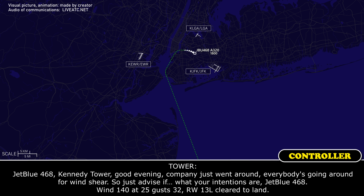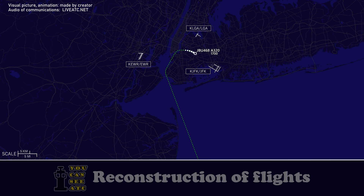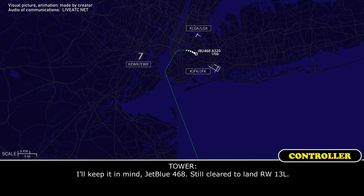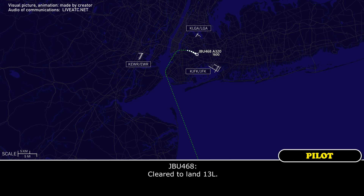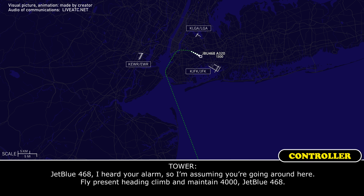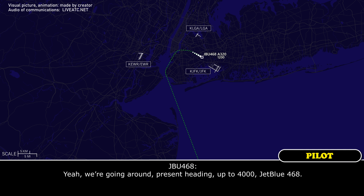We're going to Philly if we're going around for JetBlue 468. JetBlue 468, I heard your alarm, so I'm assuming you're going around. Fly present heading, climbing maintain 4,000, JetBlue 468. We're going around, present heading up to 4,000, JetBlue 468.